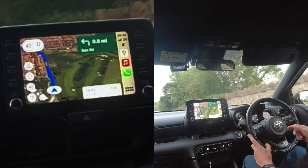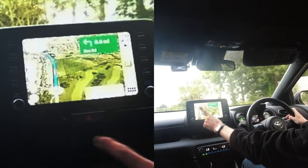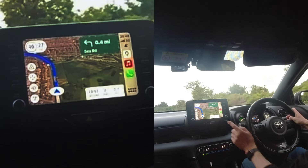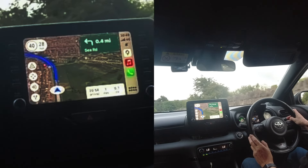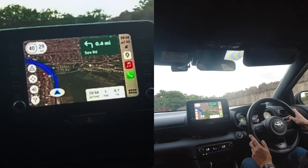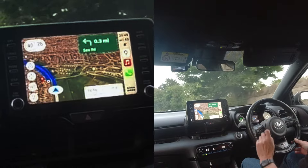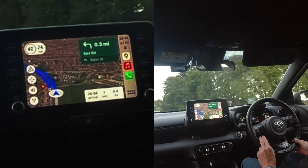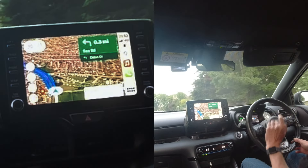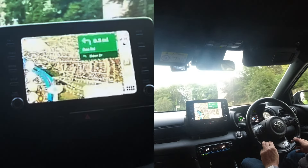That was all I wanted to share with you — the latest update on Google Maps that I really like. That extra little function showing your actual GPS speed is great. Please consider liking, please consider subscribing, update your Google Maps if you're using Apple CarPlay, and leave a comment below. Thank you for watching.